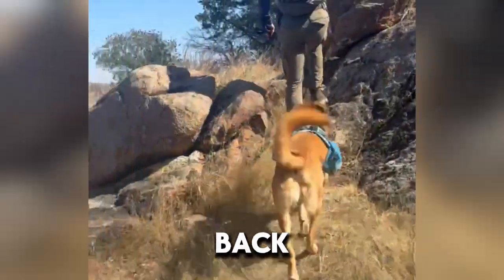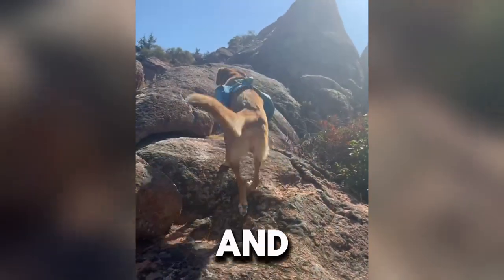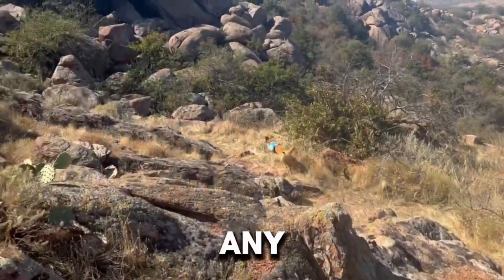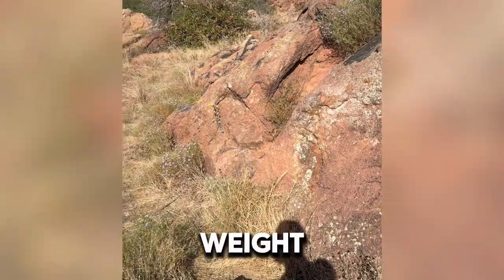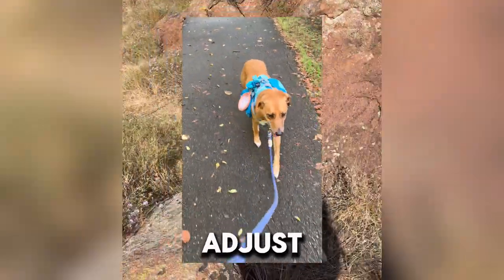On Brady's back you can see his Kergo Baxter dog backpack, which he uses to carry his treats, food, and collapsible water bowl during our hikes. And of course, before we could take him on any difficult trails carrying this extra weight, we took him for relatively flat but long walks so that he could adjust to it.